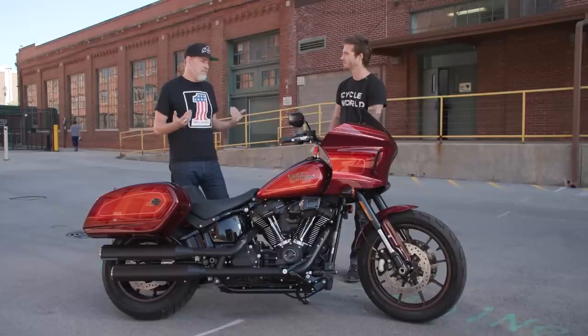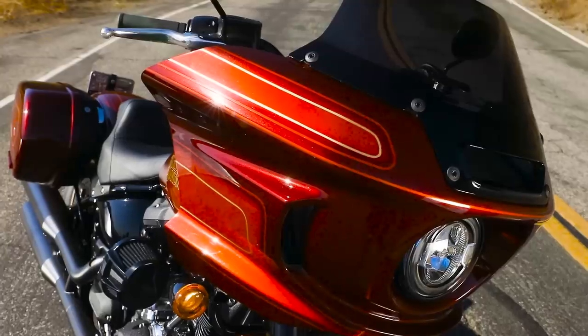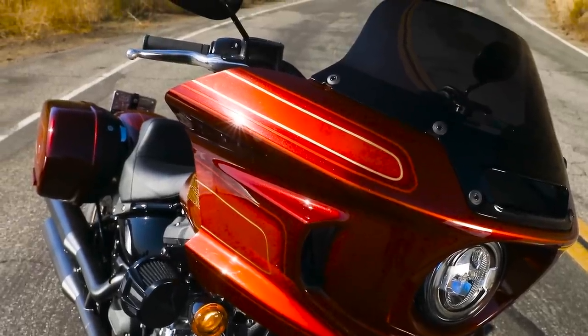It's a homage to the '83 FXRT in many ways. What's cool about El Diablo is it even leans into that lineage even more with the pinstripe trajectories and so on.